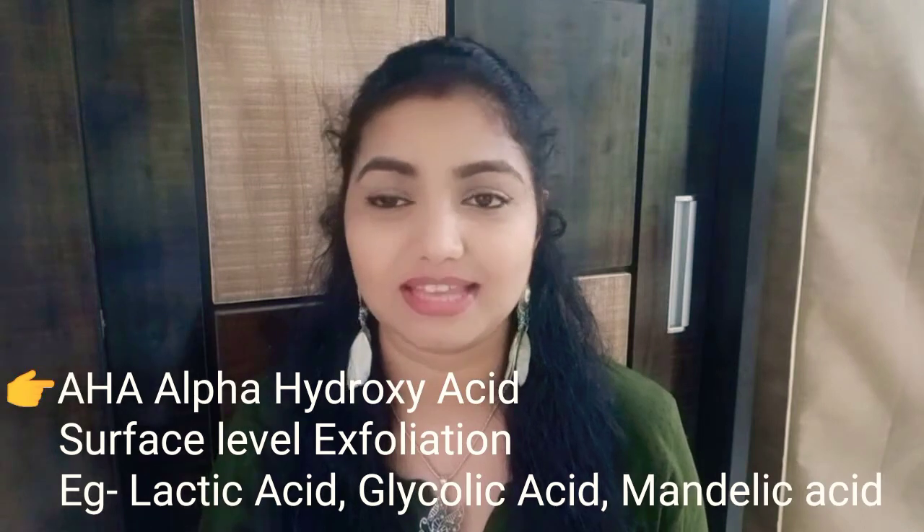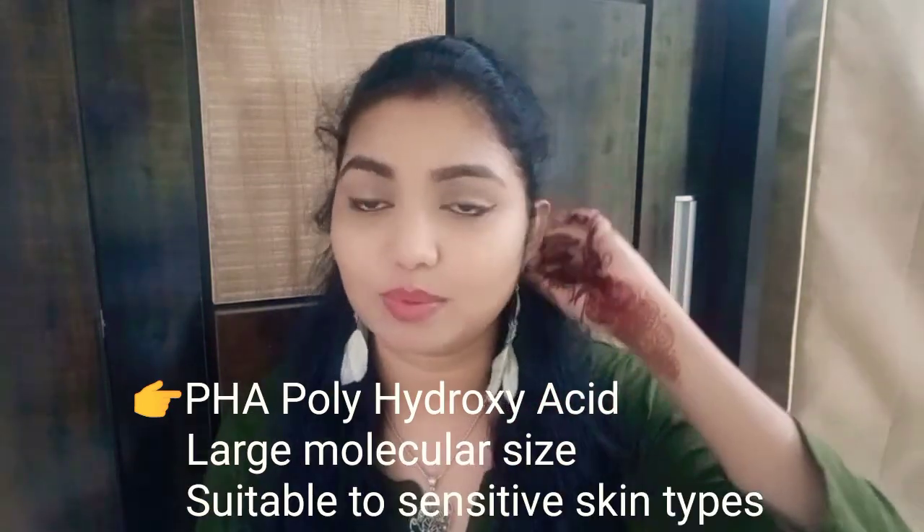Chemical exfoliation is trending and involves AHAs and PHAs — alpha hydroxy acids such as lactic acid and glycolic acid. The best way to start is with a chemical exfoliant in toner form. I recommend Dr. Shades' Gulab and Glycolic Toner, which contains glycolic acid, rose extracts, and niacinamide for clarifying. The glycolic acid percentage is very low — start with a low percentage, as your skin needs to adjust gradually.